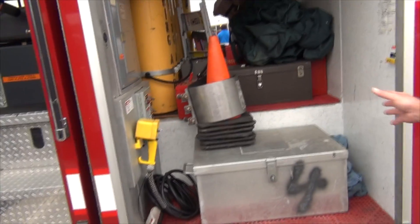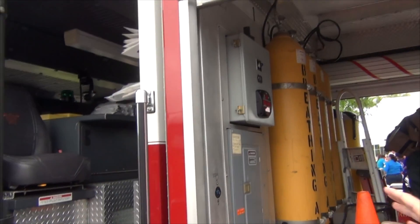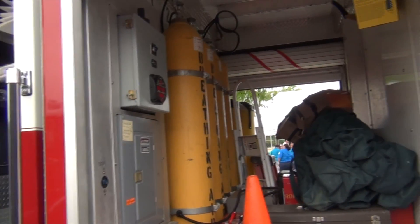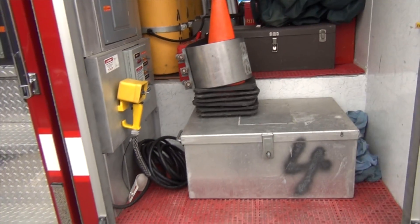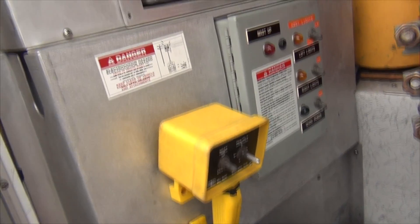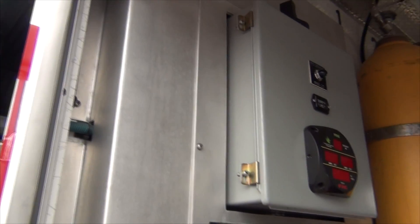This compartment has our electrical controls for our PTO. The PTO operates the onboard generator, and we can operate our light tower, all of our scene lights, and our receptacles from our electrical panel right here. That's all powered by the PTO.